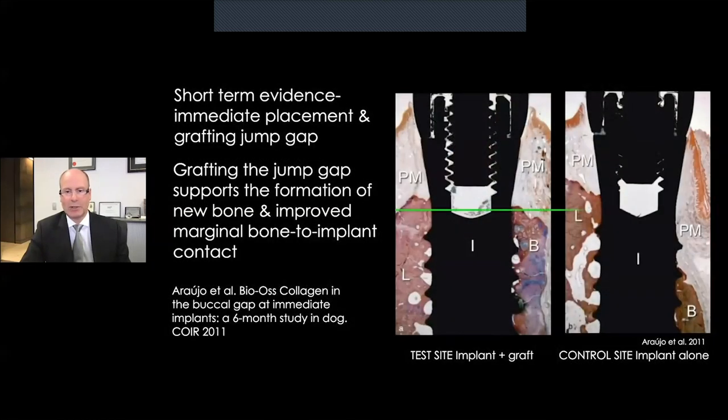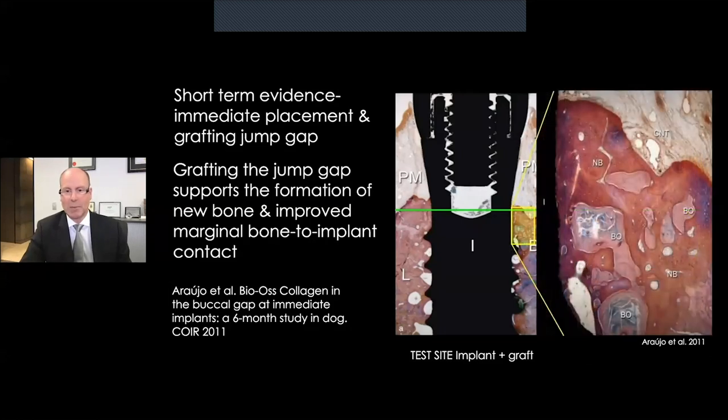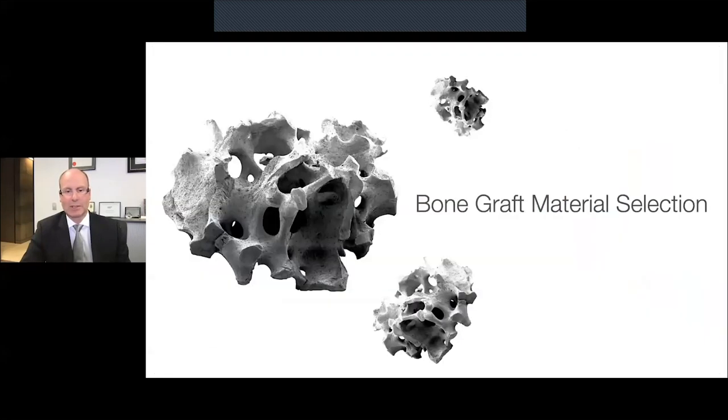In this very elegant study by Arjo et al, they looked at extractions and immediate implant placement either with grafting of the jump gap or not grafting. On the control site where no grafting was undertaken, there is clearly a loss of bone as you would expect, whereas on the test site where a xenograft was placed, you can see under higher power that the xenograft clearly supports new bone formation as well as osseointegration on the implant. So that's very encouraging.